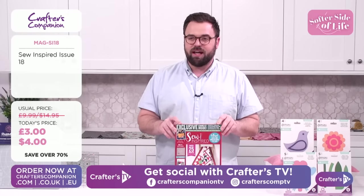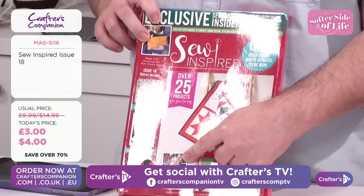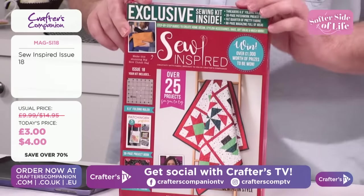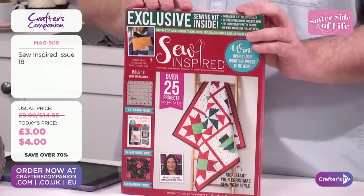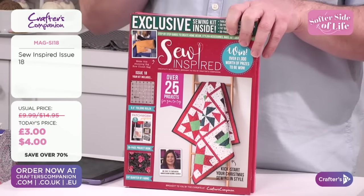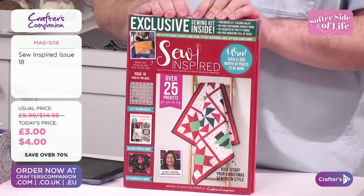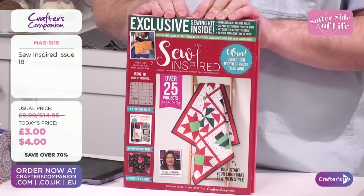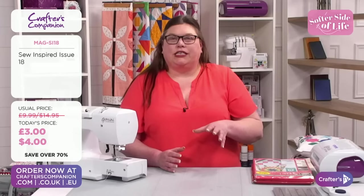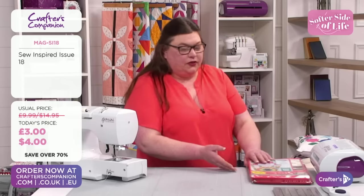It is our So Inspired magazines. Let's start with issue 18. Look at that cheeky face on there. £3 or $4 is your price — it really is incredible value for money. Bernie, for anyone that's not had one of our magazines or tried them before, there's no better time really at this price. What can we expect from a So Inspired? I couldn't believe the price — these are amazing. You're getting so many projects in there.